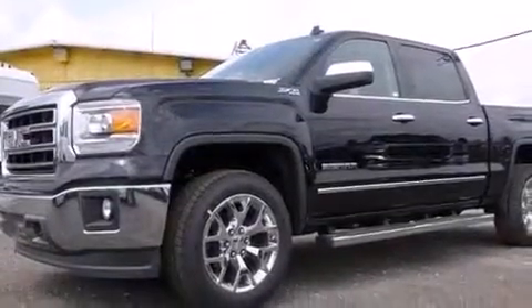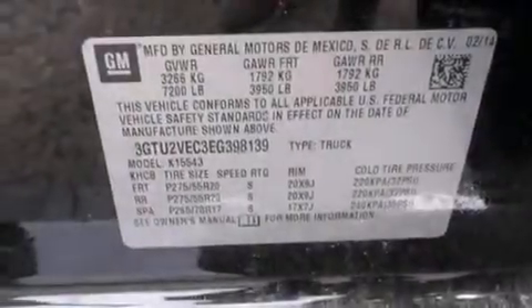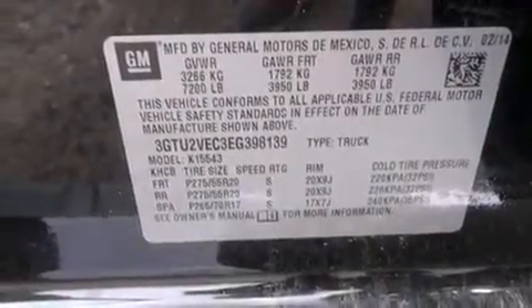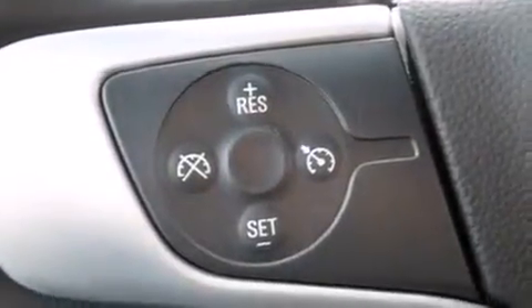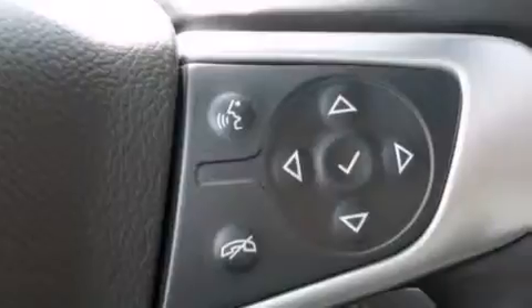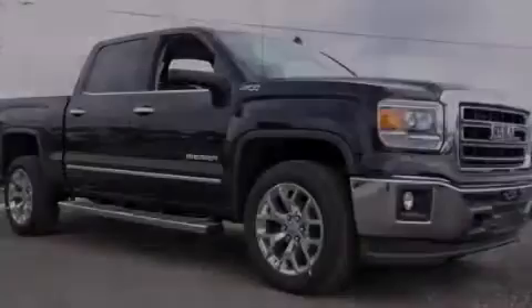The following features are included: adjustable driver pedals, memory setting for the driver's seat position so you can recall your favorite position with the touch of one button, side curtain airbags, a trailer hitch receiver, and heated seats that can warm you up in seconds, keeping you and your passengers comfortable the whole trip.